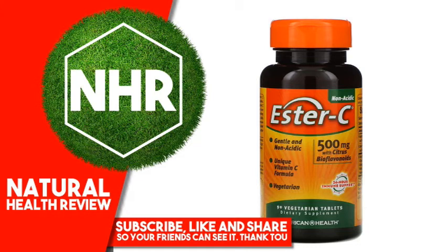Warnings: If you are pregnant, nursing, or taking any medications, or have any medical condition, consult your doctor before use. Discontinue use and consult your doctor if any adverse reactions occur. Keep out of reach of children. Store at room temperature.